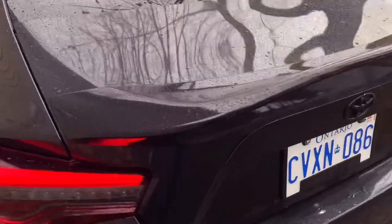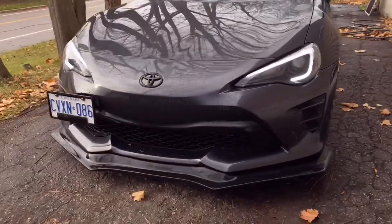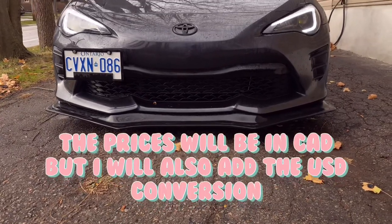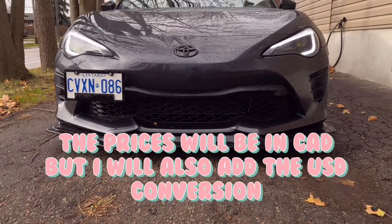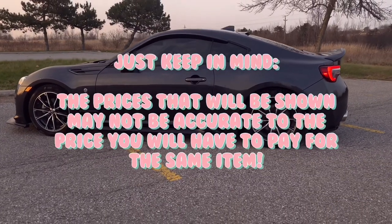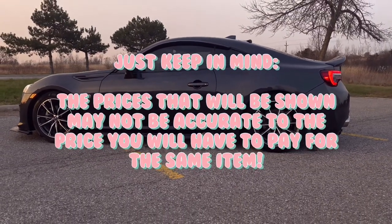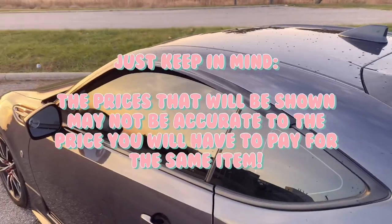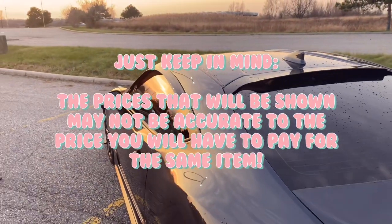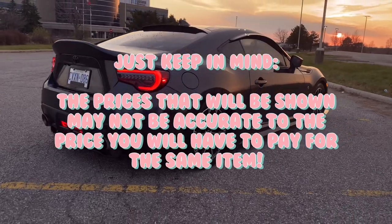As I go through what I've done to my car, I'll list the prices on screen. The prices will be in Canadian, but I'll also add the US conversion. Just keep in mind that the US conversion prices shown are probably not going to be the accurate price of what you'd pay if you were to pick up these parts in the States.